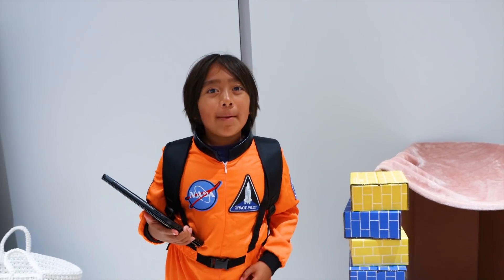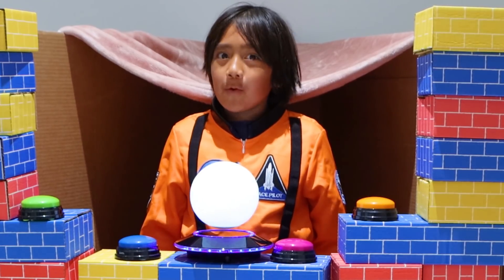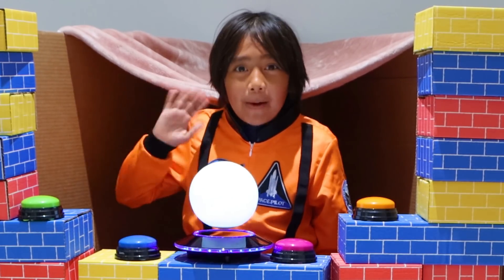Okay guys, see ya! Remember, always stay happy and rise up! Bye! But before you go, I'm gonna launch myself into space! Bye!